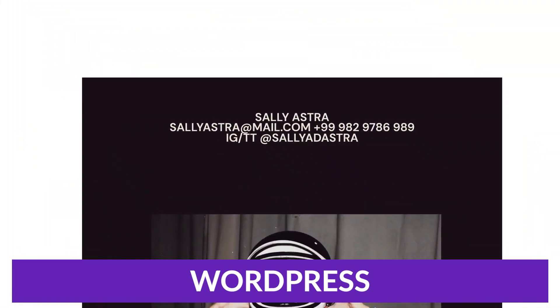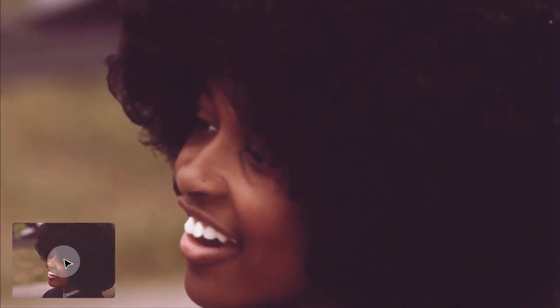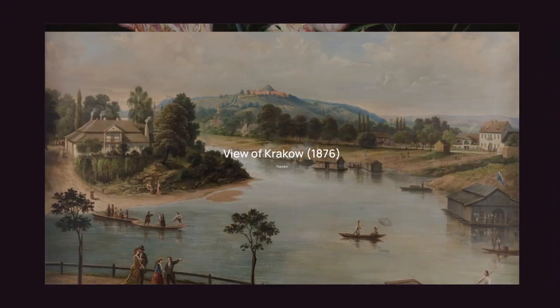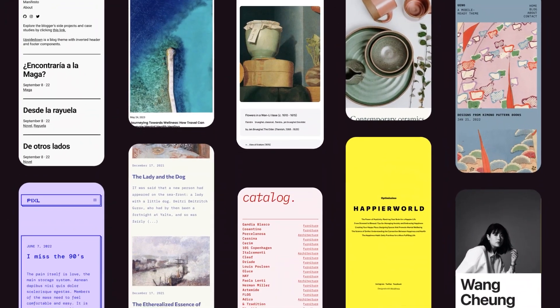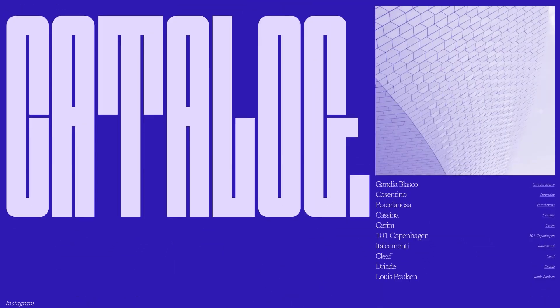chances are you've heard of this first one — I'm going to talk about WordPress. WordPress powers over one third of all websites and has grown into a powerful content management system that can be used to build just about any kind of website you can think of. The software is open source and available to download for free.